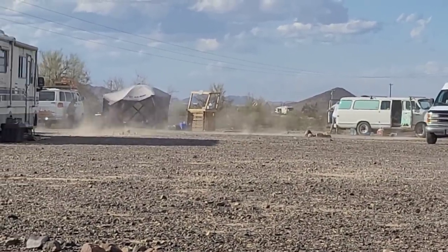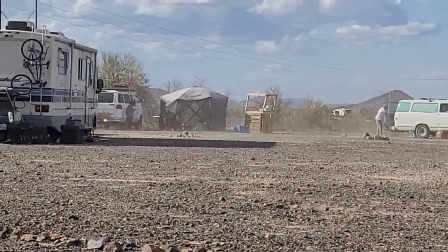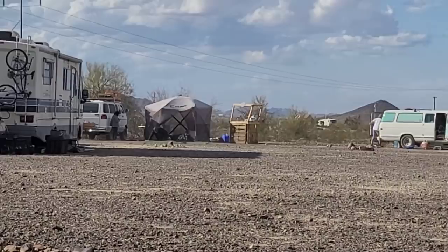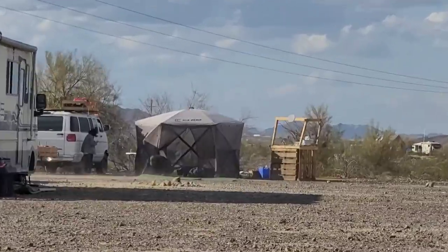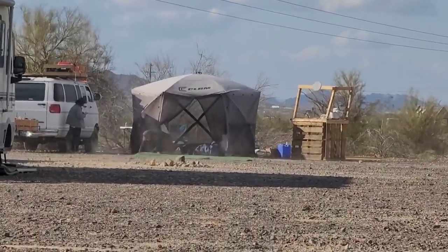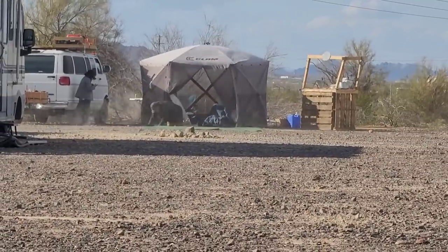Randy's trying to put his carpet down during this wind. He is getting it — look at that wind kicking up the dust.